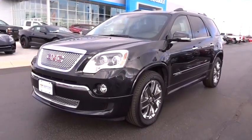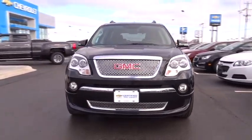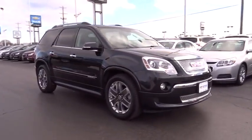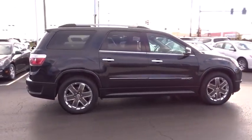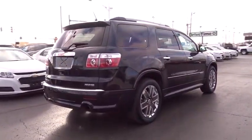2011 Acadia. The GMC Acadia has great capability coupled with exceptional safety, offering better highway fuel economy than any other eight-passenger SUV. Advanced technology and thoughtful ergonomics make the Acadia a premium utility that rejects compromise.